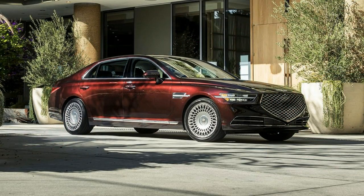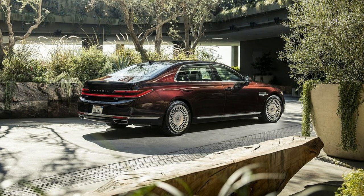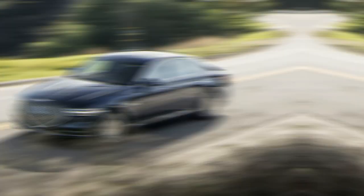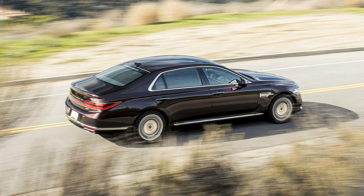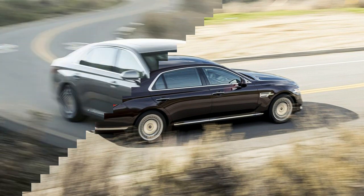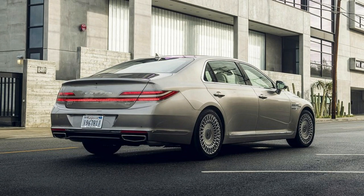Love it or loathe it, the 2020 Genesis G90's noticeable grille goes far toward helping this luxury vehicle stand out in the city. For a brand like Genesis that is still battling to gain traction here in the US, each double-take counts. The new sheet metal is striking, but underneath, this is basically the same G90 sedan that launched in 2016 — the first model sold under the independent Genesis brand.